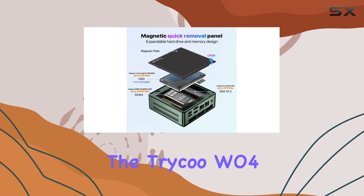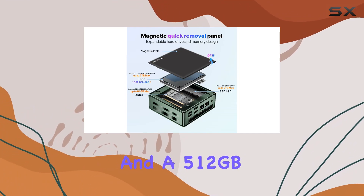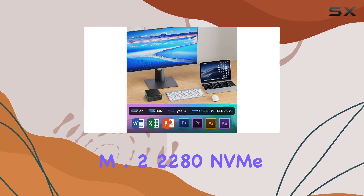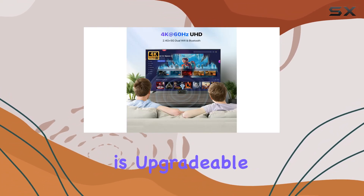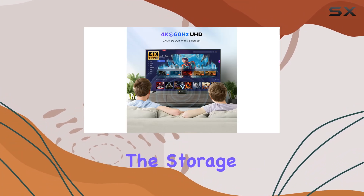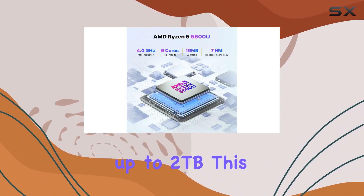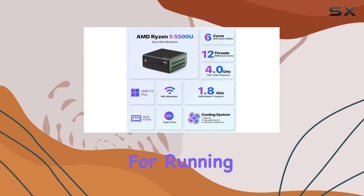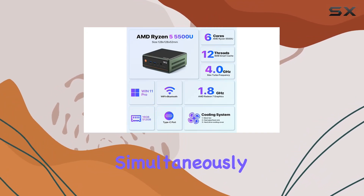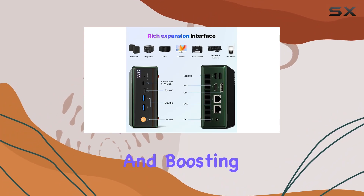In terms of speed and storage, the Tricu W04 comes with 16GB of DDR4 RAM and a 512GB M.2 2280 NVMe SSD. The RAM is upgradable to 64GB, and the storage can be expanded up to 2TB. This ensures you have ample space and superior performance for running multiple applications simultaneously, reducing lag, and boosting productivity.